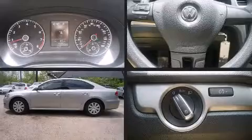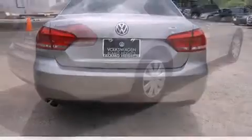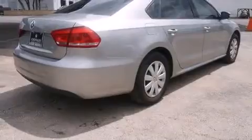Familiarize yourself with a 2012 Volkswagen Passat. This four-door, five-passenger sedan still has less than 45,000 miles. Under the hood you'll find a five-cylinder engine with more than 170 horsepower, and for added security, dynamic stability control supplements the drivetrain.